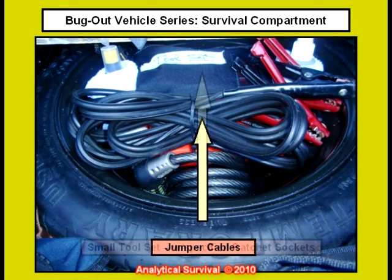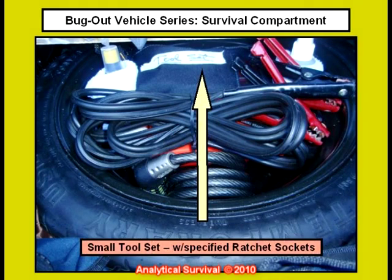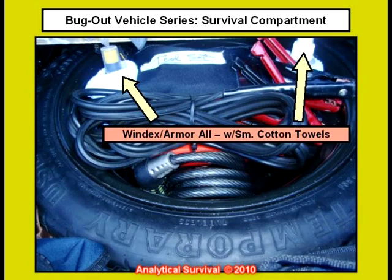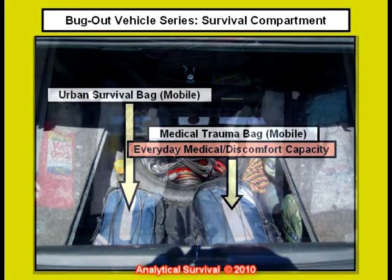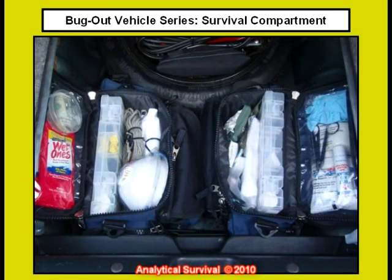Jumper cables here and a small tool set complete with ratchet sockets specifically for this car. Plastic squeeze bottles of Windex and Armor All and a collapsible safety cone. And here are the two main bags — they open up like this for full accessibility.